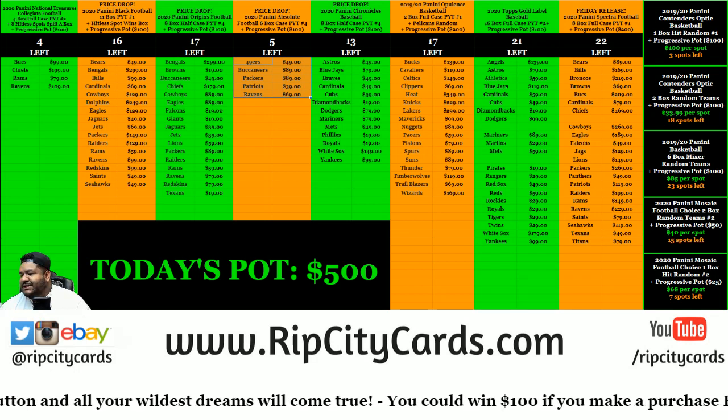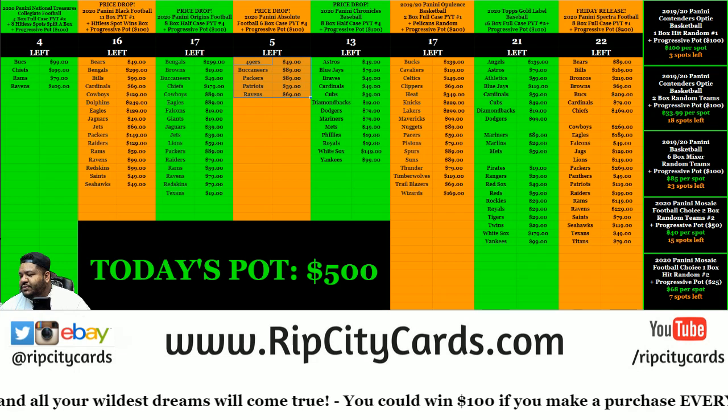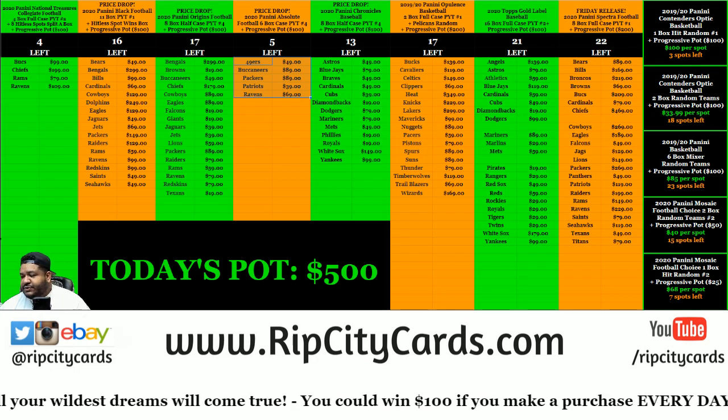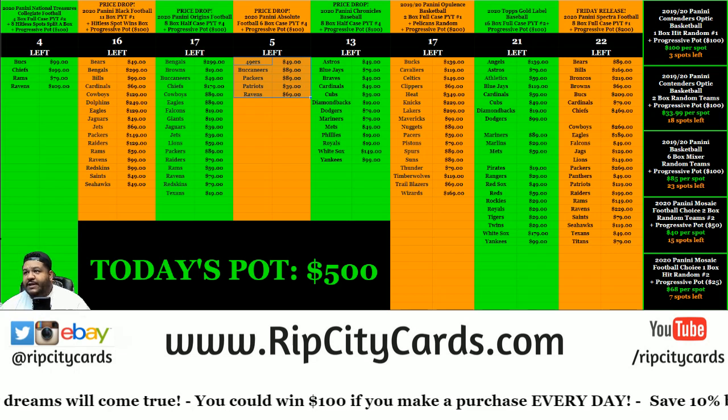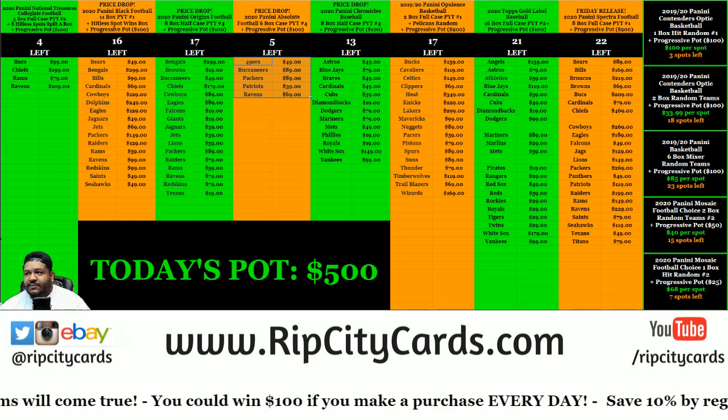What up everybody? It's your boy. They're in the store, Nick — they're in the store. What we're doing: we're doing a box of 2020 Panini Mosaic Choice Football.